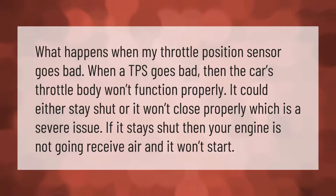When a throttle position sensor (TPS) goes bad, the car's throttle body won't function properly. It could either stay shut or it won't close properly, which is a severe issue. If it stays shut, your engine is not going to receive air and it won't start.